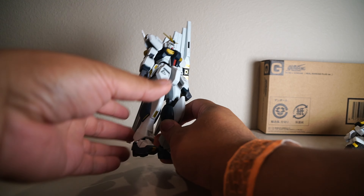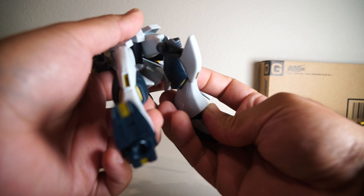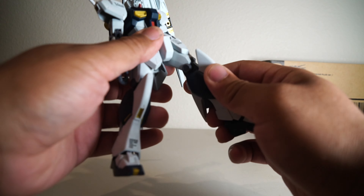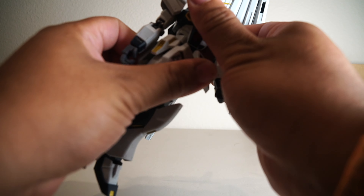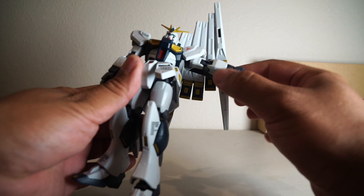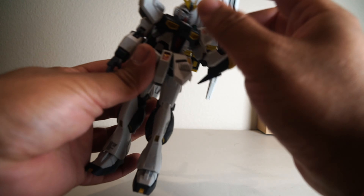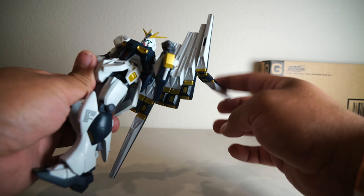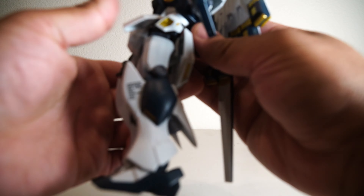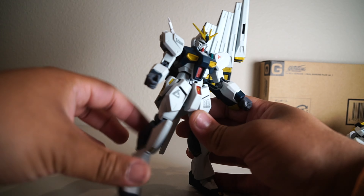Pretty standard stuff here. We're looking at the same articulation points as the original. We have an up and down at the ankle, a double-jointed knee with a ball joint at the crotch, and of course a single rotation at the waist. We have a ball joint at the shoulder, a bicep swivel, bend at the elbow, ball and peg at the wrist, and one at the neck. And let's also call this an articulation point — his fin does move up and down. So we're looking at over 20 points of articulation, so he's very articulated.